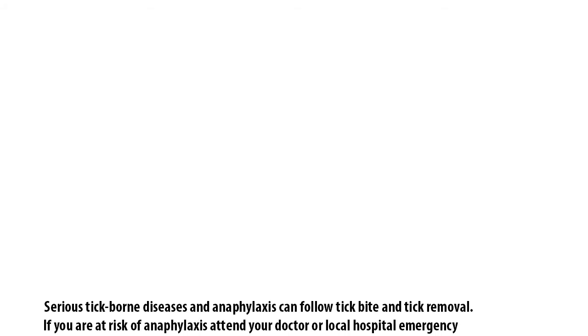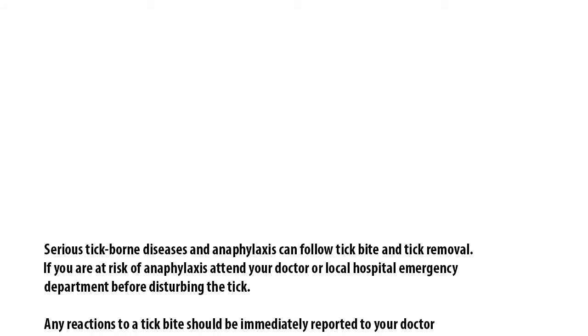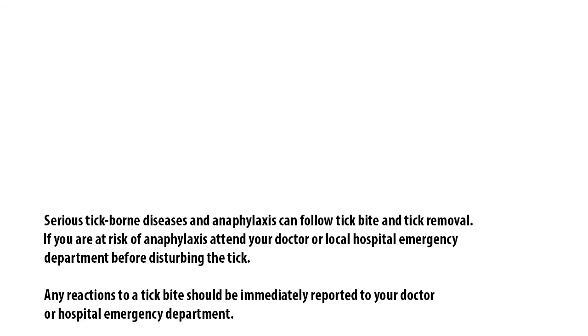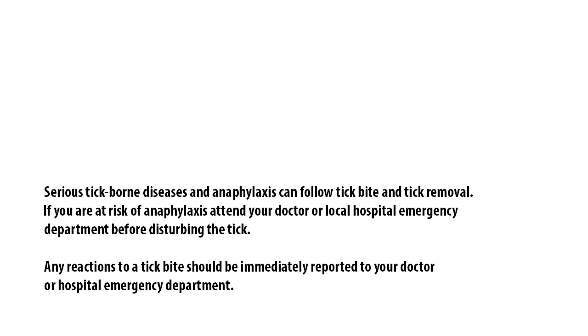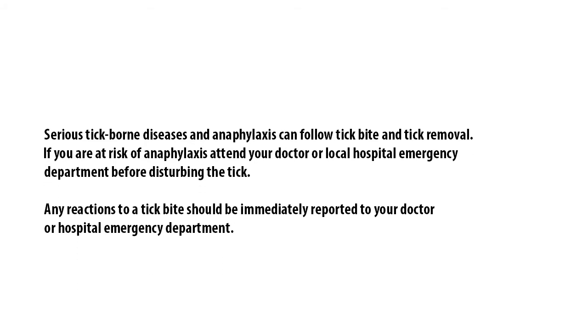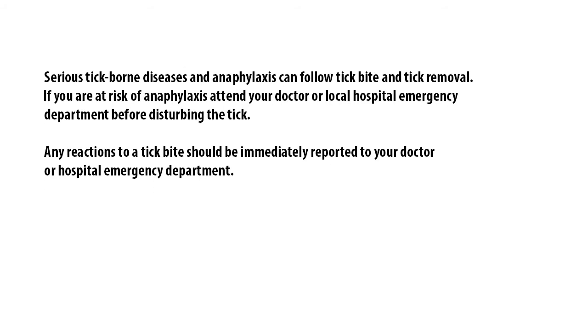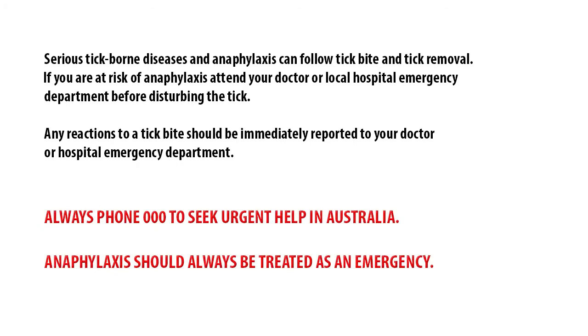Serious tick-borne diseases and anaphylaxis can follow tick bite and tick removal. If you are at risk of anaphylaxis, attend your doctor or local hospital emergency department before disturbing the tick. Any reactions to a tick bite should immediately be reported to your doctor or hospital emergency department. Always phone 000 to seek urgent help in Australia. Anaphylaxis should always be treated as an emergency.